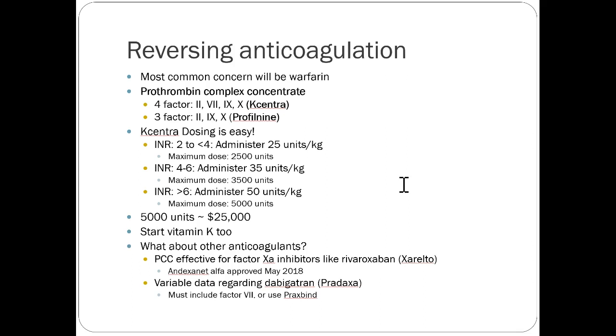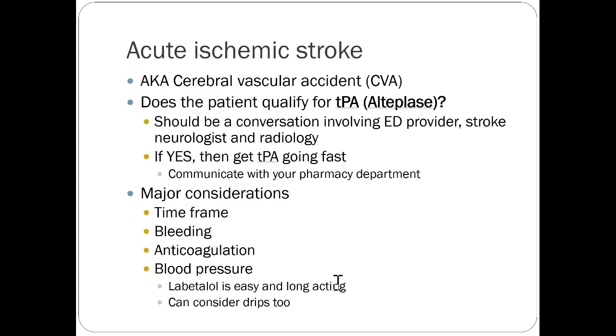Pradaxa has a specific reversal agent called Praxbind — there's less good data for using PCC with dabigatran specifically. However, Pradaxa is not a super common medication, so you don't see it very often. For the factor Xa inhibitors like rivaroxaban or apixaban, there's also andexanet alfa, but we generally just use PCC. It's worth noting PCC is a really expensive medication — about $25,000 for a full dose.